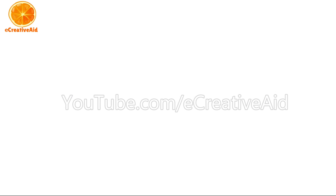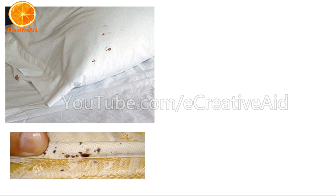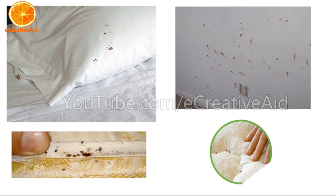Other signs that you have bed bugs include blood stains on your sheets or pillowcases, darker rusty spots of bed bug excrement on sheets, mattresses, bed clothes, and walls. Another sign is bed bug fecal spots, eggshells, or shed skins in areas where bed bugs hide. And another sign is an offensive musty odor from the bug's scent glands.